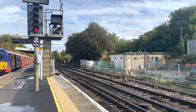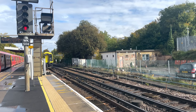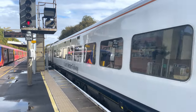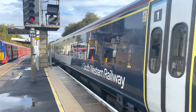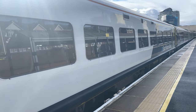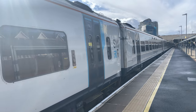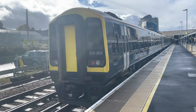The next train in is a set of 159s. This is the 1250 departure to Exeter St David's, formed of 159-013, 159-015, and 159-014.